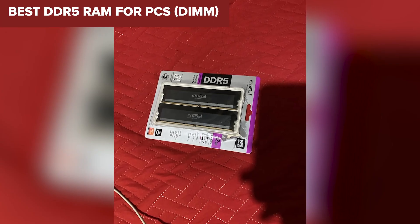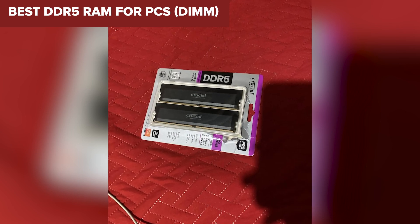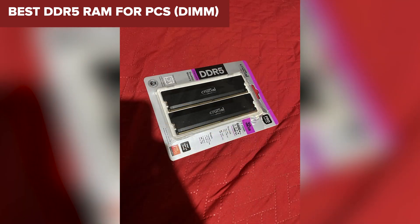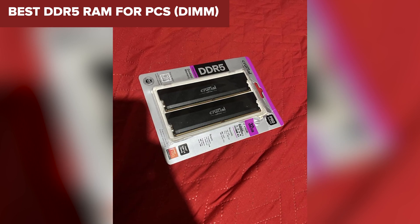Looking to upgrade your PC with the latest DDR5 memory but not sure where to start? Today we're breaking down the best DDR5 RAM kits on the market, from budget options to top-tier performers.